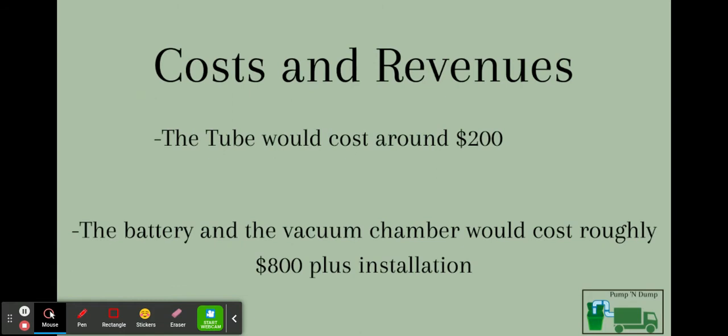On to costs and revenues. The tube itself costs around $200, and the battery and vacuum chamber plus installation costs around $800. But the money you save from the fewer lawsuits and cleanup jobs that this project will give you far outweighs the prices. So you want to invest in pumping it up for the best job out there.